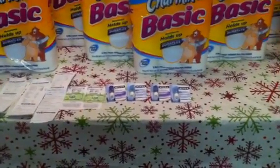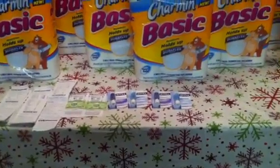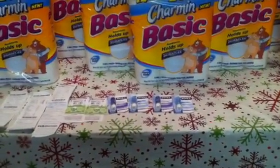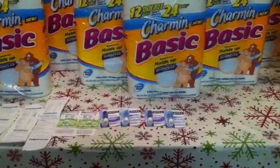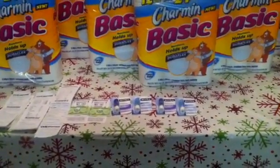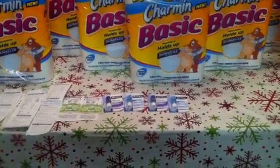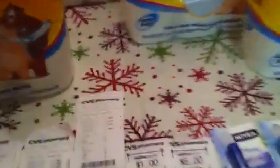I also did the Nivea deal. The Nivea deal is if you purchase $10 in Nivea Lip Care, you will get a $5 Extra Care Buck back. We have coupons that were in today's paper — $3 off of 2 Lip Care. So you take the $6 off of $10 and you're paying $4 out of pocket. I used a $4 Extra Care Buck.